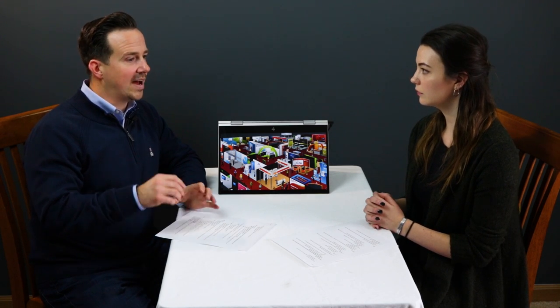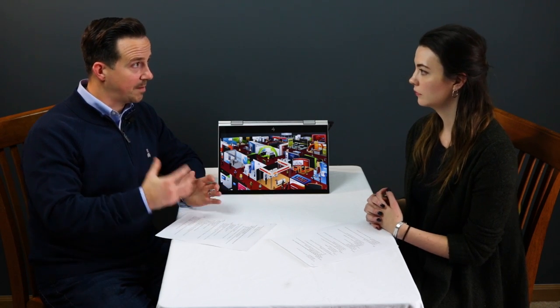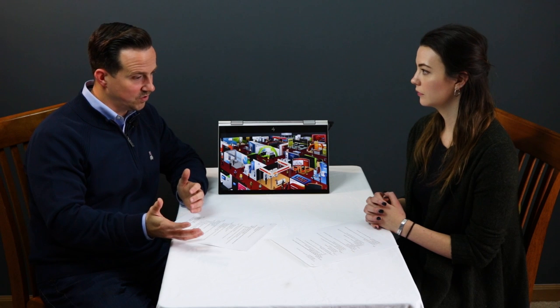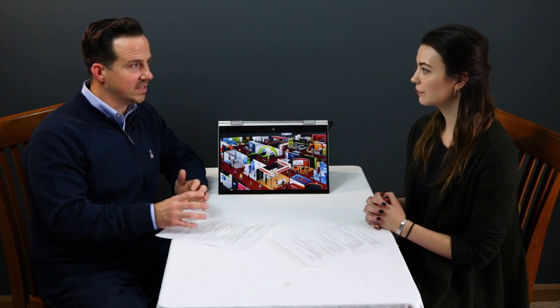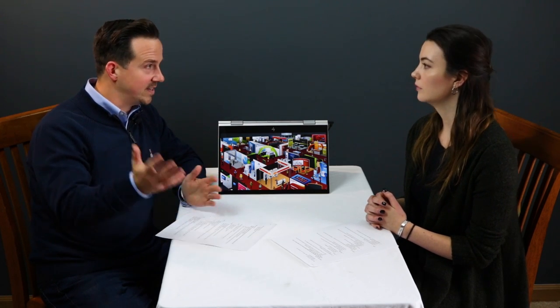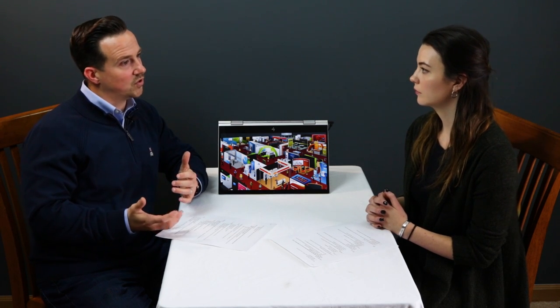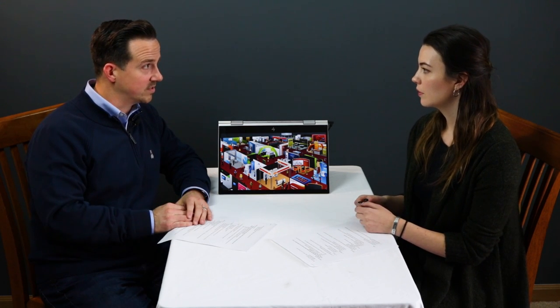One area I highly encourage people to get involved with is social media — digging into not just this upcoming show, but what went on in social last year that we can maybe capitalize on and start the conversation up again in the social channels. Most of the time that involves doing some digging into the hashtag for the show. You can look up what last year's show hashtag was — like Fabtech 18 or 19 — and see who were the players involved in social and how you can start up those topics or ask questions to get conversations started.